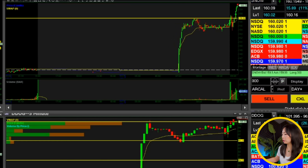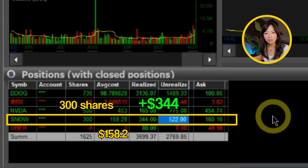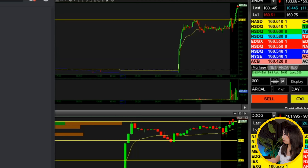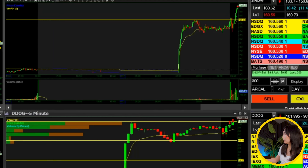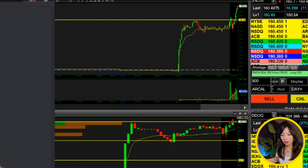I sold 200 shares on Snow at $160 — locking in about $2 per share. I realized about $340 with still unrealized $520. Nice breakout on Snow. This one I never got a chance to add beyond my starter of 500 shares.